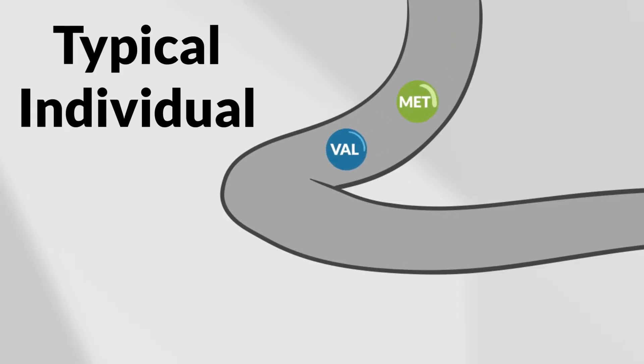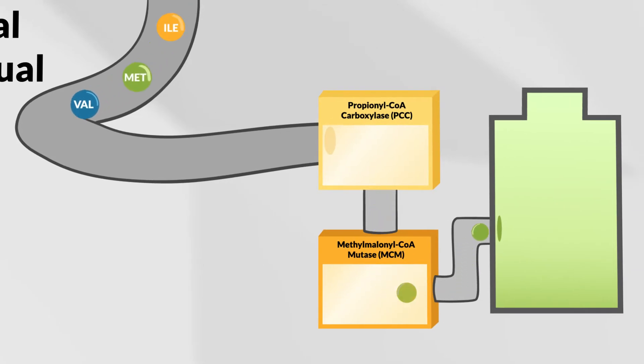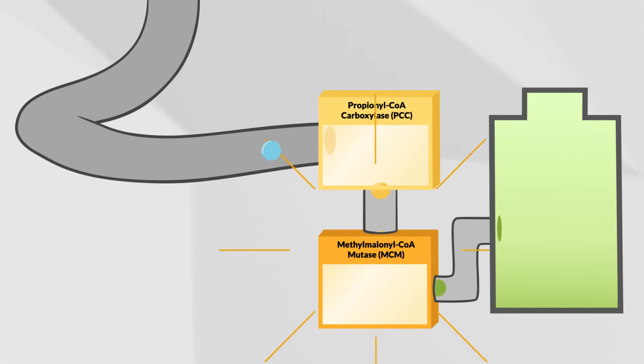For someone without MMA or PA, valine, methionine, isoleucine, and threonine break down into other substances in the body. For this process to fully work, the body needs the enzymes propionyl coenzyme A carboxylase and methylmalonyl coenzyme A mutase.